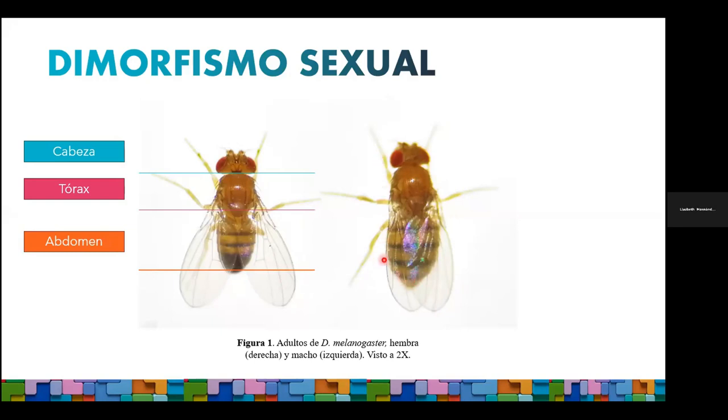En cuanto a su tamaño, las hembras son mucho más grandes que los machos. Y si estas no fueran características suficientes para poder determinar el sexo de una mosca, los machos presentan estructuras accesorias en el primer par de patas llamadas peines sexuales. Esas estructuras las utilizan para sujetar a las hembras durante la cópula, y dado que solo los machos las requieren, solo las encontraremos en ellos.